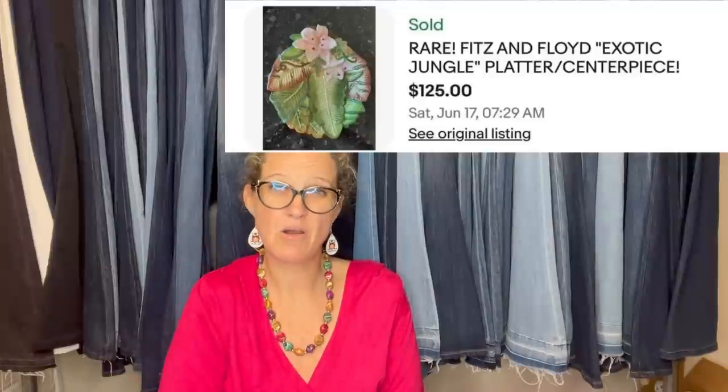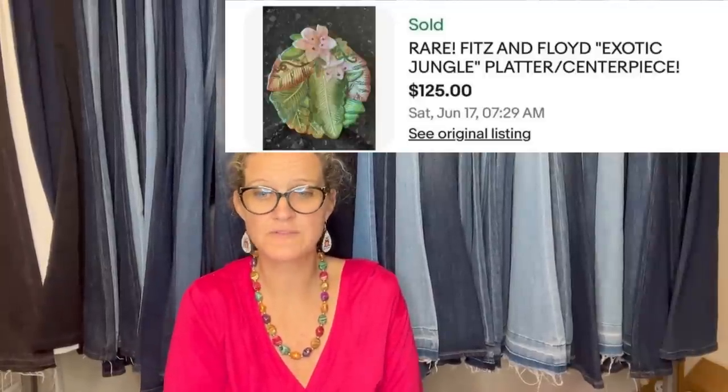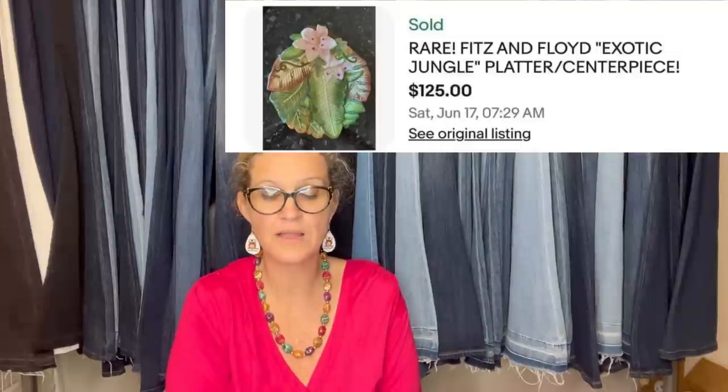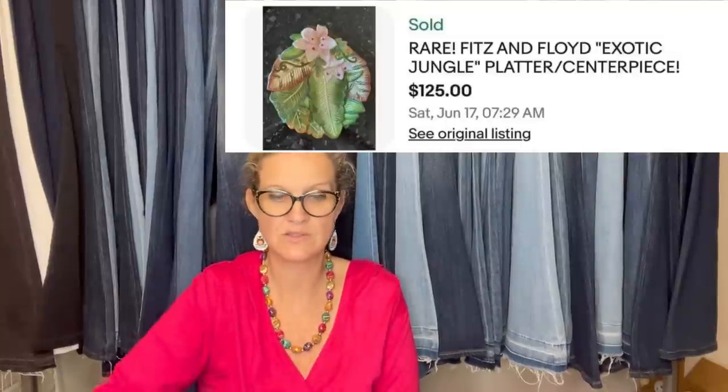Visited a very small, basically tiny local thrift store located two miles from home, and spotted this adorable plate that caught their eye. Didn't know anything about the branding — grabbed it for $3.99 and went home to research. Listed it at $125 and sold in a week through promotional listings at full price with no offers. It's a rare Fitz and Floyd Exotic Jungle platter centerpiece.